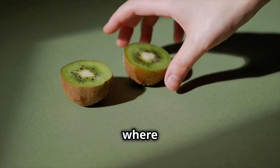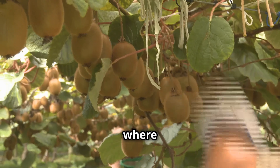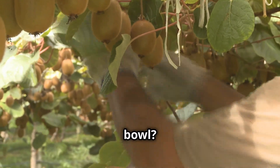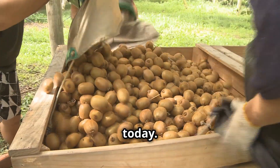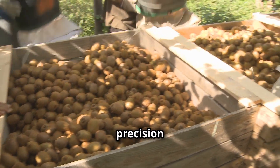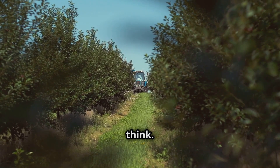But have you ever wondered where they come from and how they get from the branch to your breakfast bowl? It's a fascinating journey that we're going to explore today — a journey that requires much more technology and precision than you might think at first glance. It's much more high-tech than you might think.